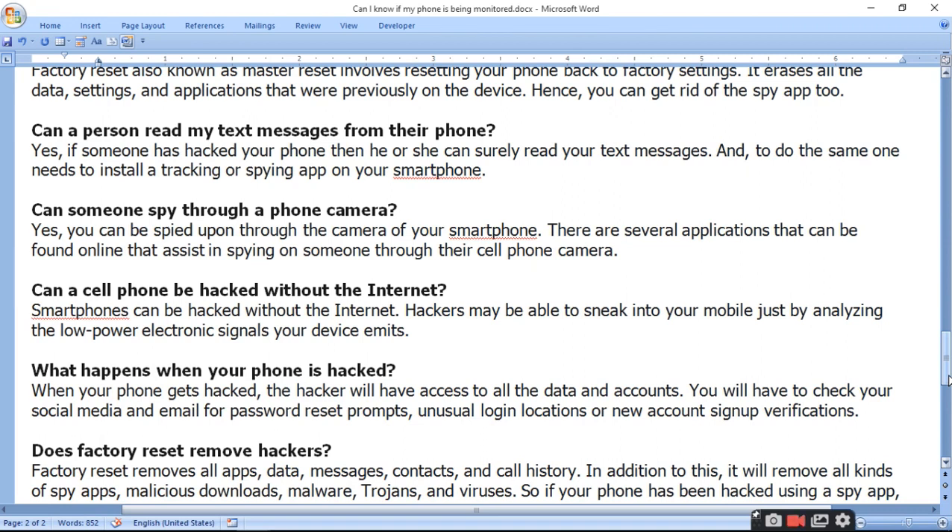Can a cell phone be hacked without the internet? Yes, a smartphone can be hacked without the internet. Hackers may be able to sneak into your mobile just by analyzing the low-power electronic signals your device emits.